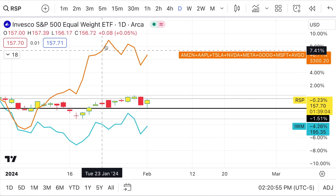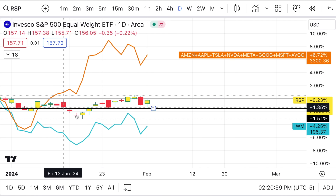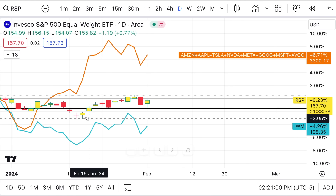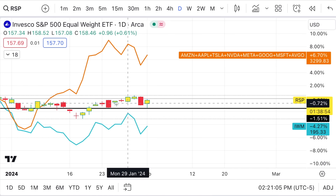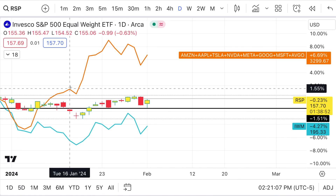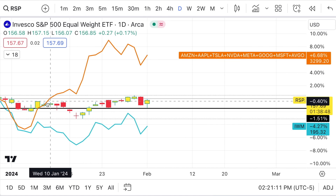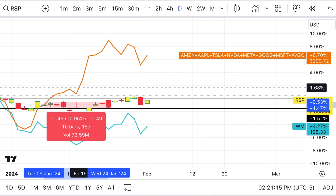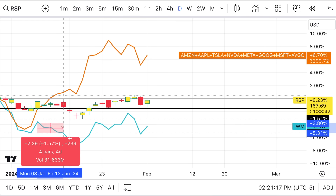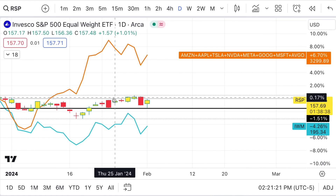It lets us know very quickly that the majority of the money is going into what I call the MAG9 — nine stocks that started just roaring. We went back to the 2023 playbook: a bunch of money going into the big ones because they're safer, while the equal-weighted ETFs and small caps are going sideways or selling down.